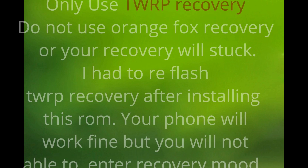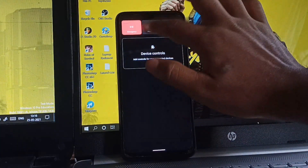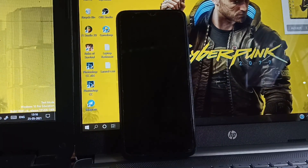Only use TWRP recovery — do not use Orange Fox recovery or your phone's recovery will get stuck. I had to re-flash TWRP recovery after installing this ROM. Your phone will work fine but you will not be able to enter recovery mode. Enter recovery mode by pressing power and volume down.